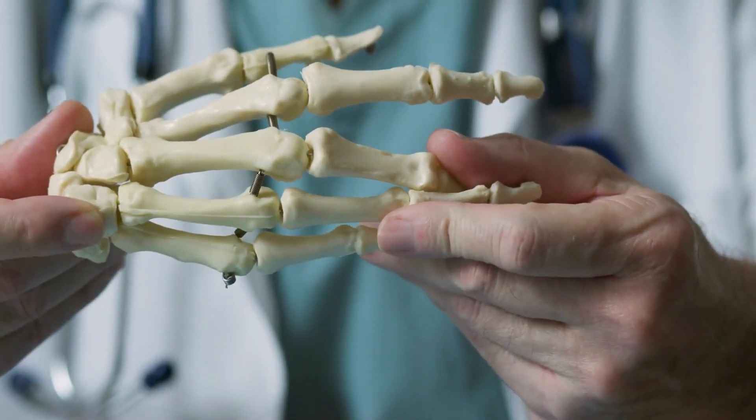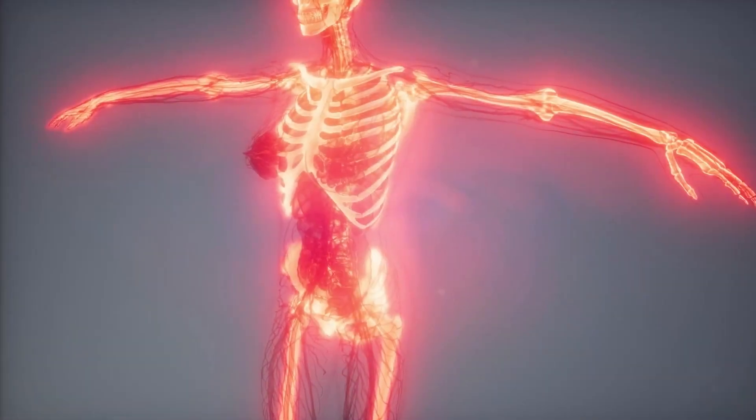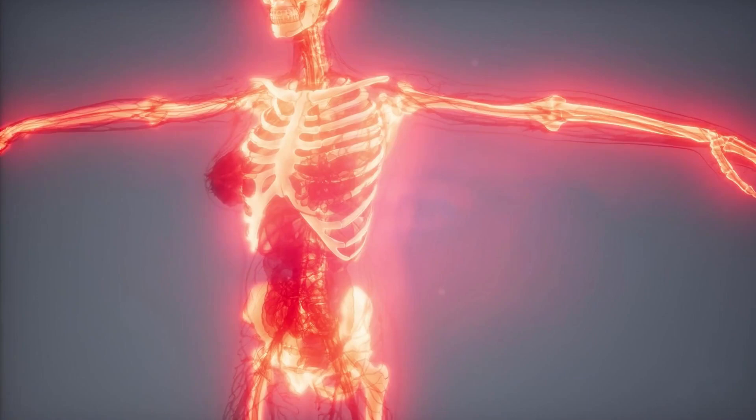The human hand contains 27 bones: 8 carpal bones, 5 metacarpals, and 14 phalanges. Bones can heal themselves after being fractured or broken through the process of ossification.